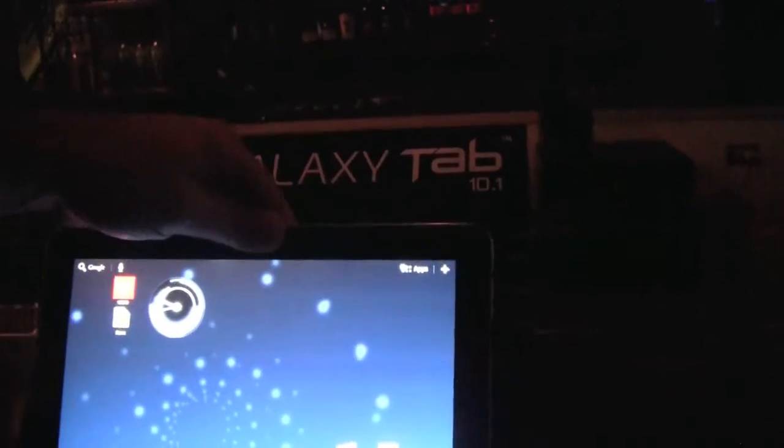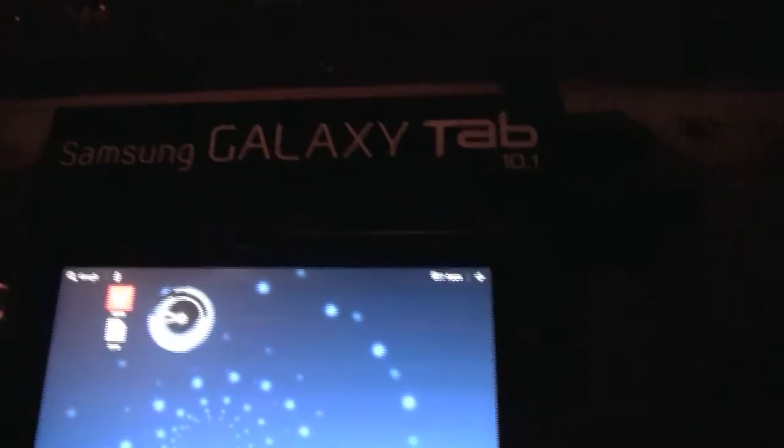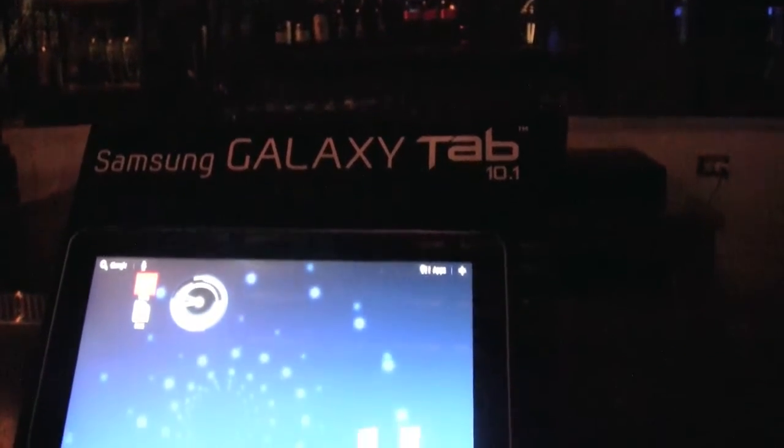Thanks for watching, I really appreciate your time. And we're going to go party a little bit more here at the Samsung Galaxy Tab 10.1 event here in San Francisco, right in the middle of downtown San Francisco, California. So thanks for watching, guys. Have a great day — we'll talk to you soon.